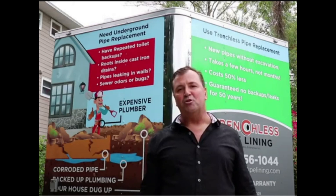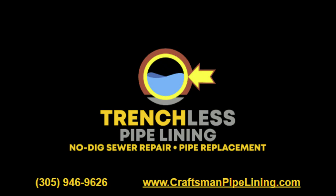Hi, this is Hugo Forster, the owner of Trenchless Pipelining, operating exclusively in South Florida.